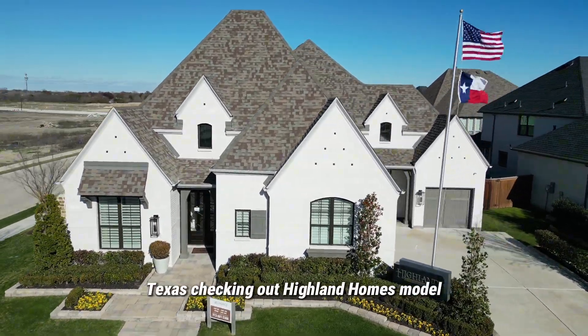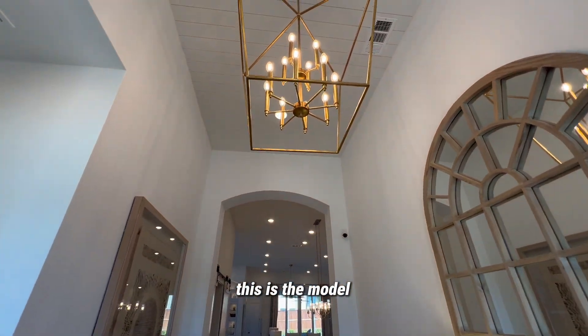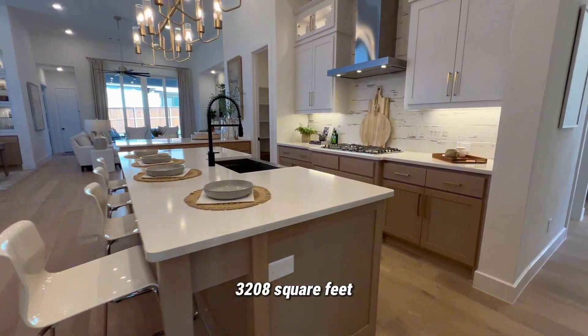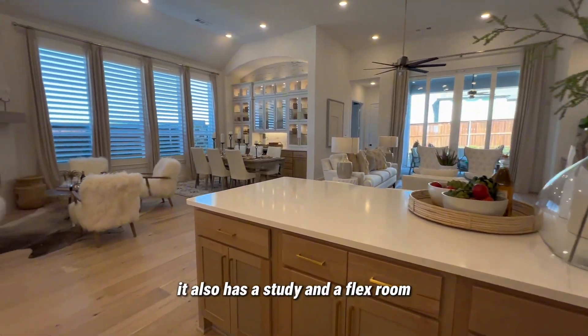Today I'm in Rockwell, Texas checking out a Highland Homes model located in the community of Saddle Star Estates. This is the model 283 plan, elevation E. It's a one-story, 3,208 square feet, four bedroom, four and a half bath with a three-car garage. It also has a study and a flex room.